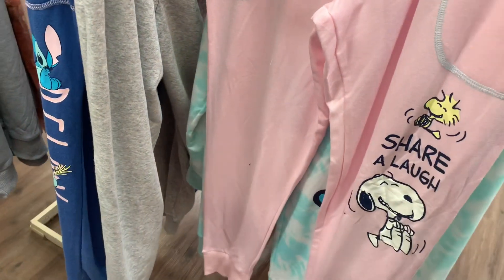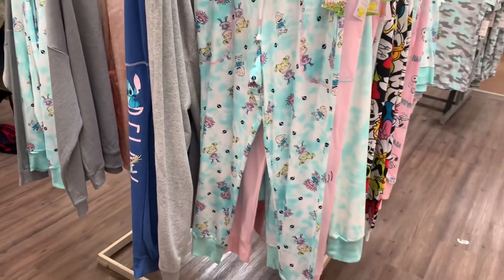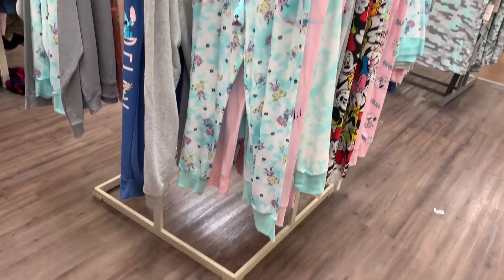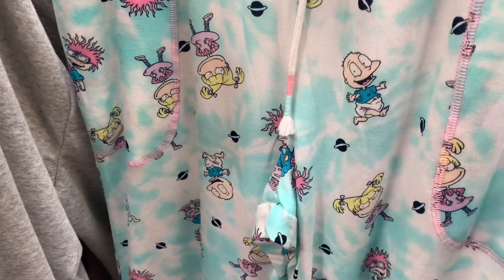You can get the Rugrats — I think there were two Rugrats tops. This is the one that matches the shirt over there. It has tie-dye and the bottom is a solid. I love the mint color; I'm just glad mint is so popular.